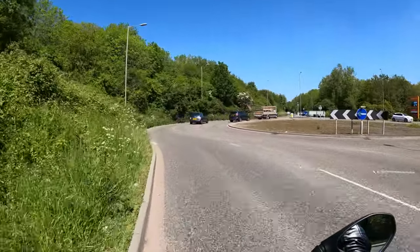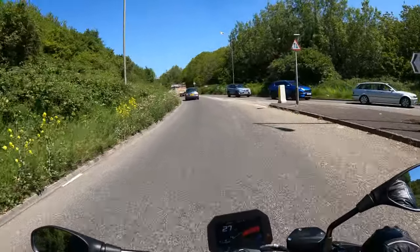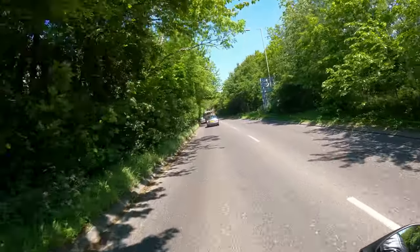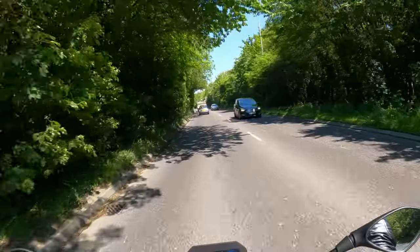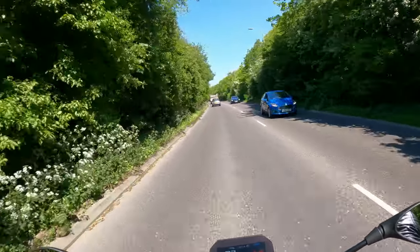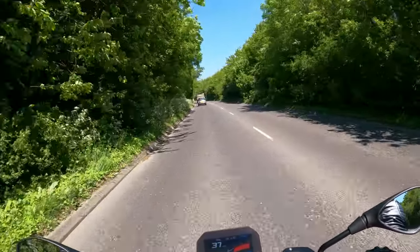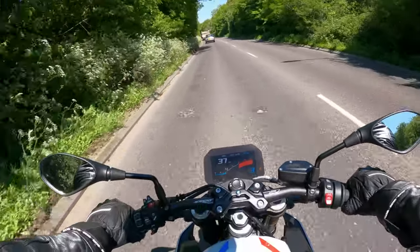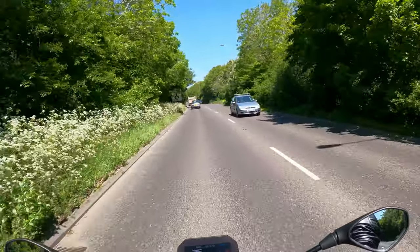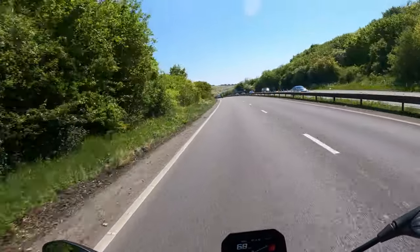I've been looking forward to taking this one out for ages. Yesterday I took out the Yamaha MT-07, so it'll be excellent to do a bit of a back-to-back. The reason I'm so excited is because it's a bit of a mix between an S1000RR and my XR. It leans a lot more towards the sporty side — foot pegs are higher, more like the RR. The bars are flat but quite low, so it's a bit more of a leaning-forward position, though not as extreme as clip-ons on an RR.